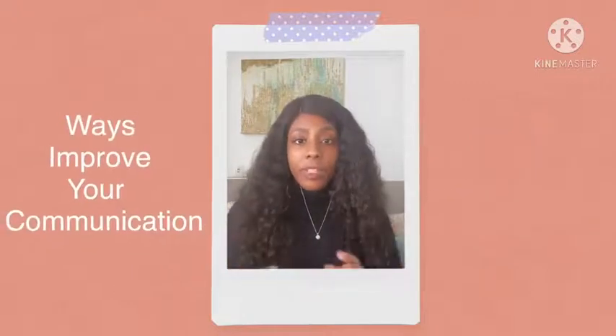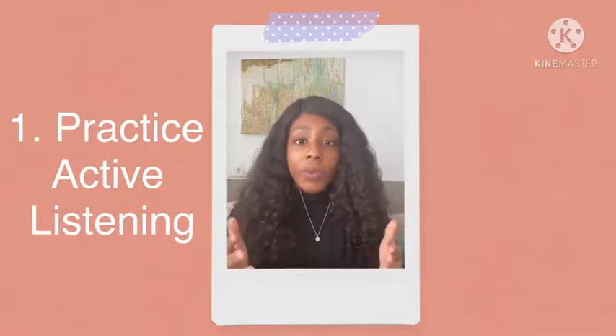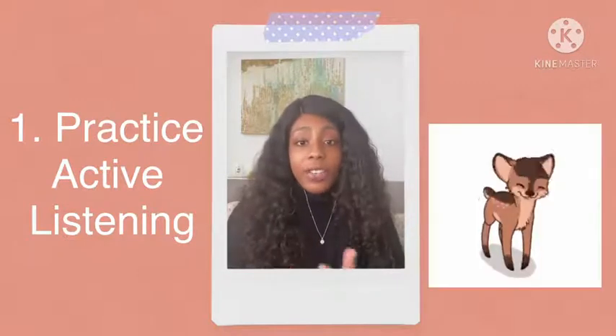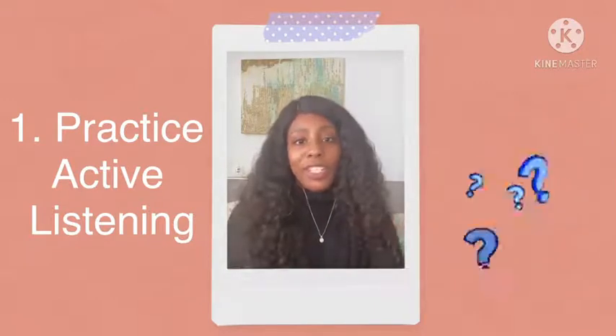Here are some ways to improve your communication skills. Number one: practice active listening. People who are effective at communication also are active listeners. Listening means that you're engaged in the conversation. Ways to show this is to give a nod or even a smile. It's also good to follow up with a question.